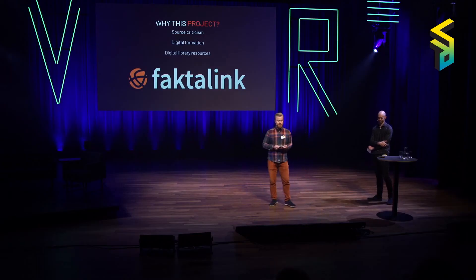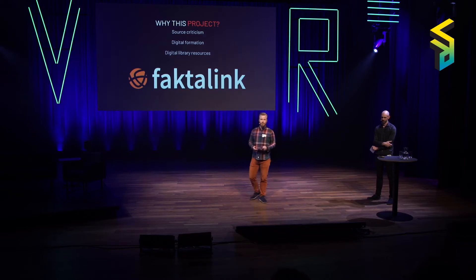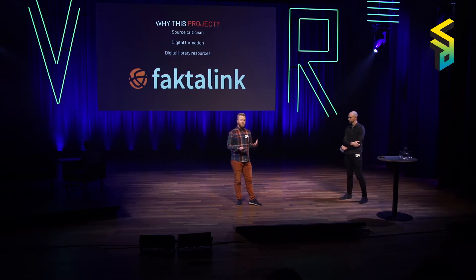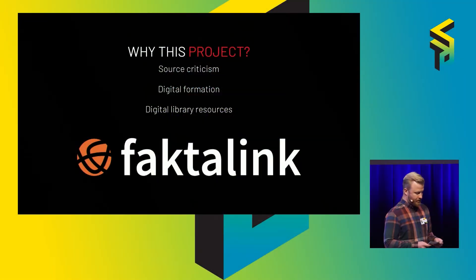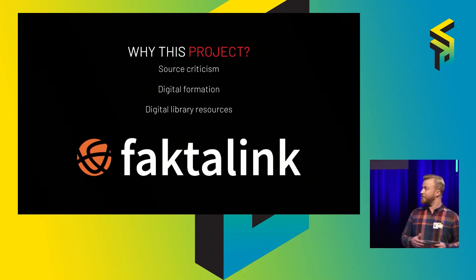So why is this project happening? Viborg Library always likes to explore new tools for education. Fake news was a big topic — about fake news in social media, who was sending it, and how young kids and students could discern fake from real news. So they sought out to educate children about source criticism and digital formation, and wanted to explore using VR as a tool, and also to inform about their digital library resources, for example the FactaLink.